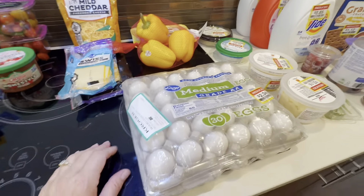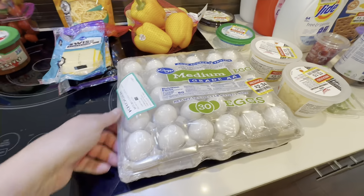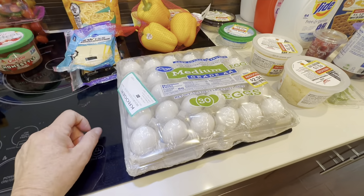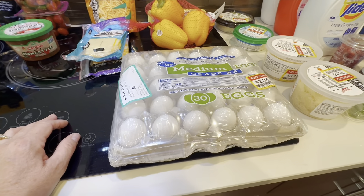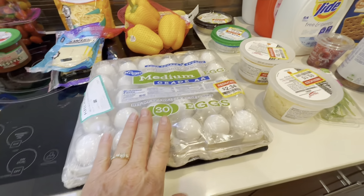And this big thing of eggs for $2.34. Now I just got eggs — I bought them from my friend who raises chickens and I pay her about $2.00 a carton, and they're way better eggs. But I'm going to use these store eggs for something.